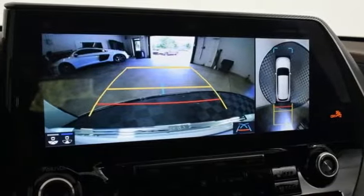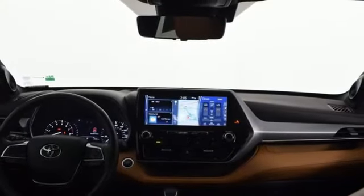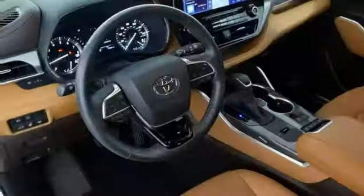Wi-Fi hotspot. Streaming audio. Hands-free lift gate. Memory exterior door mirror settings. And V6 engine.